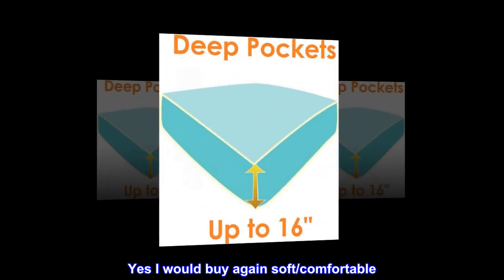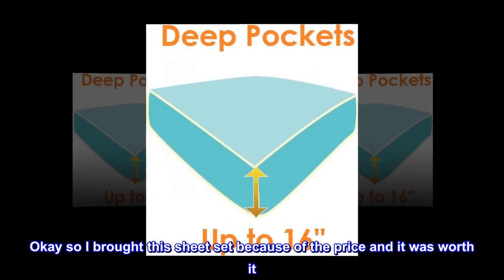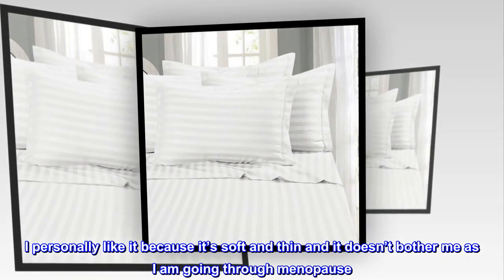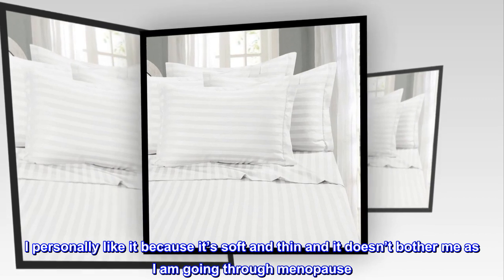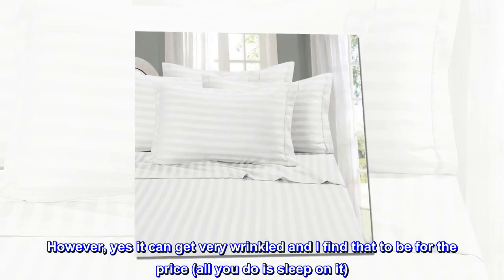Yes, I would buy again — soft and comfortable. I bought this sheet set because of the price and it was worth it. It's not heavy or thick, it's thin. I personally like it because it's soft and thin and it doesn't bother me as I am going through menopause. However, yes, it can get very wrinkled.